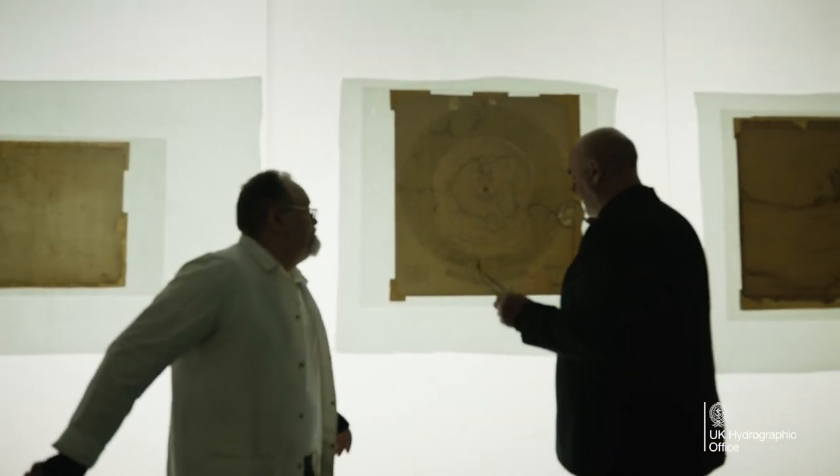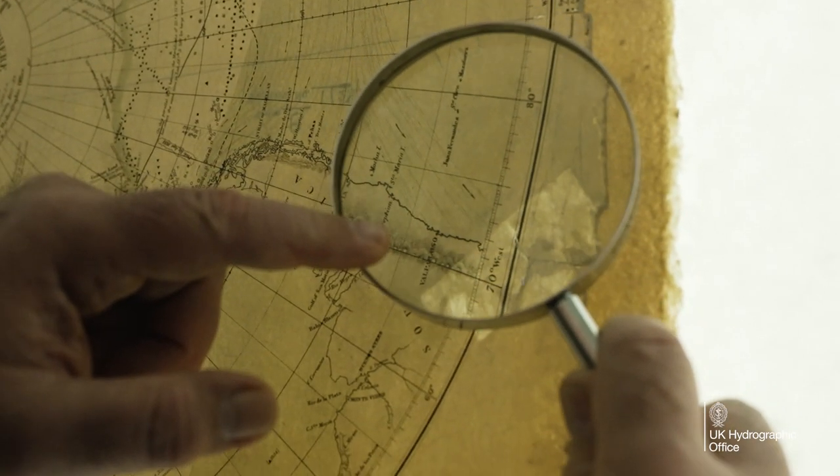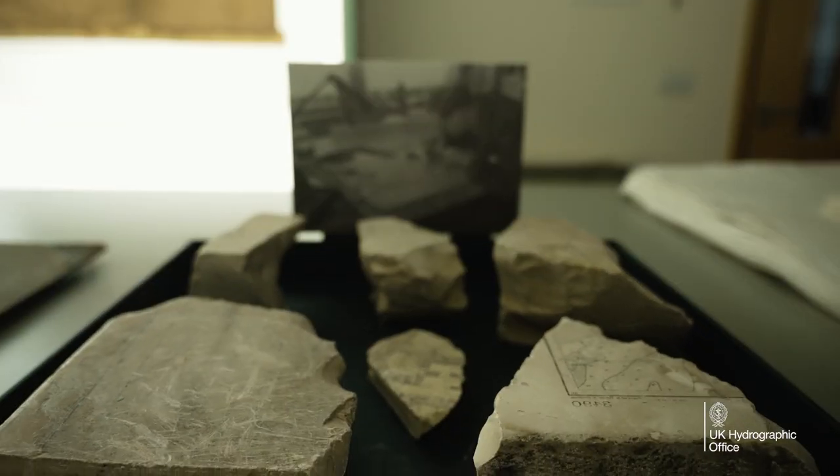We make sure things are recorded in their proper context, and when you look at that collectively it makes a wonderful story of British Admiralty charting and surveying.